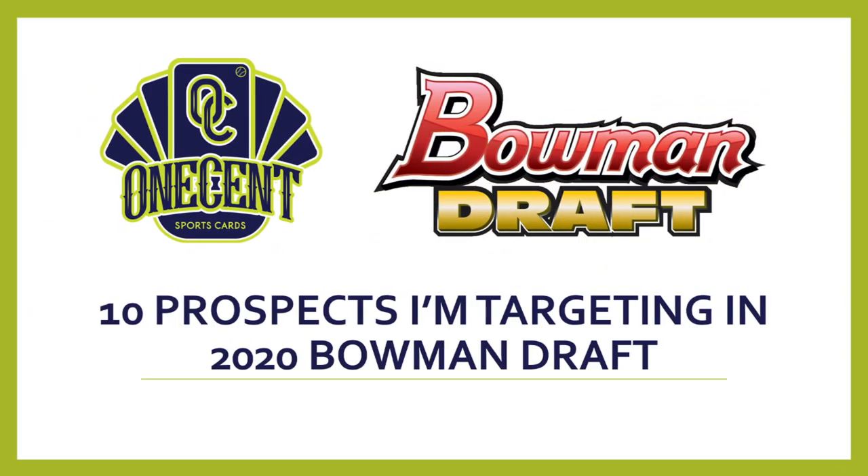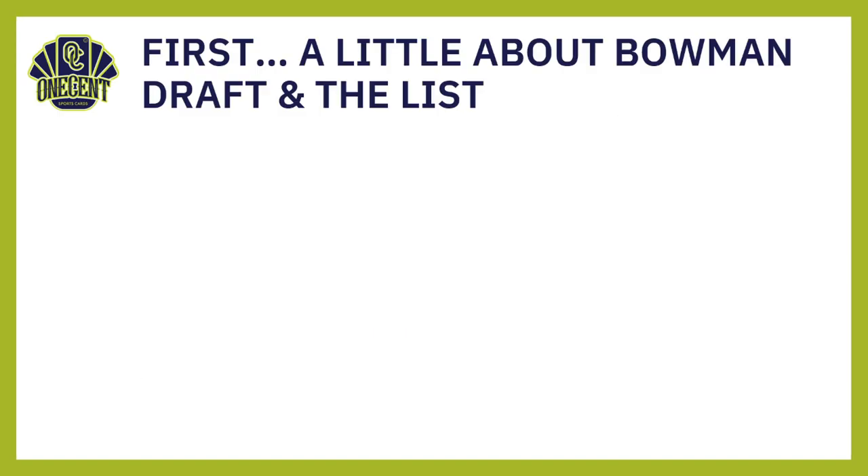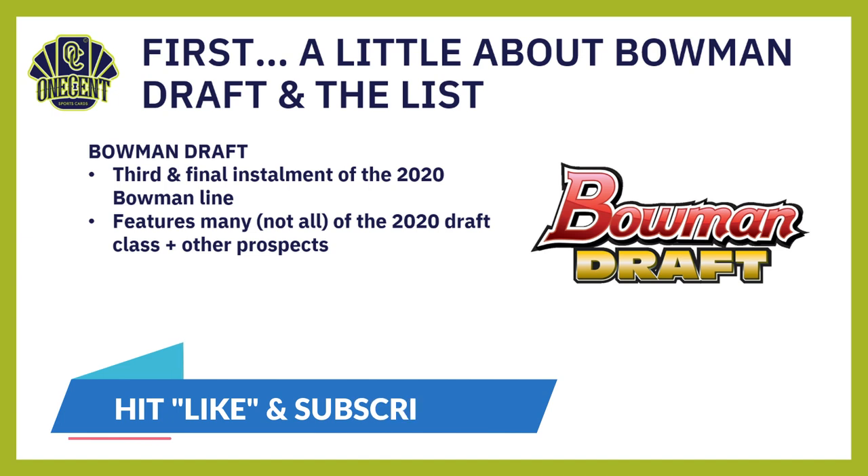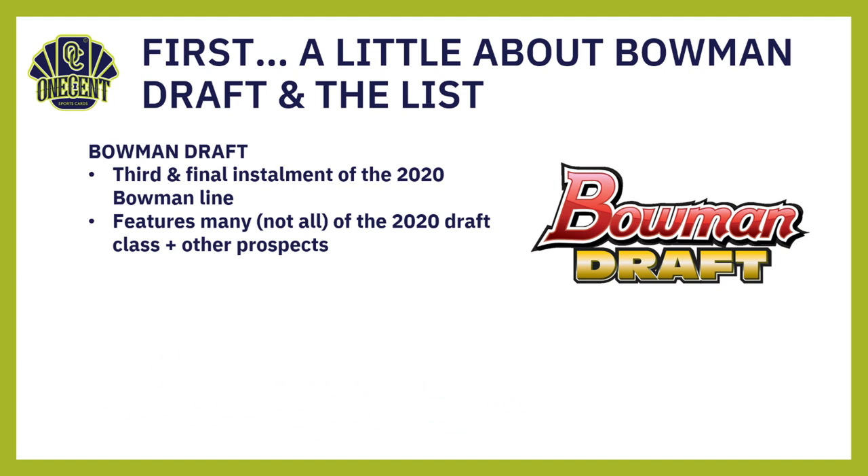I'm super excited about the 2020 Bowman Draft release. Before we begin, I want to go into a little bit about Bowman Draft. It is the third and final installment of the 2020 Bowman line. It features many — but possibly not all — of the 2020 draft class among other prospects. You'll see Wander Franco, Jasson Dominguez, and others, but importantly it is the first cards of players selected in the 2020 MLB Draft.